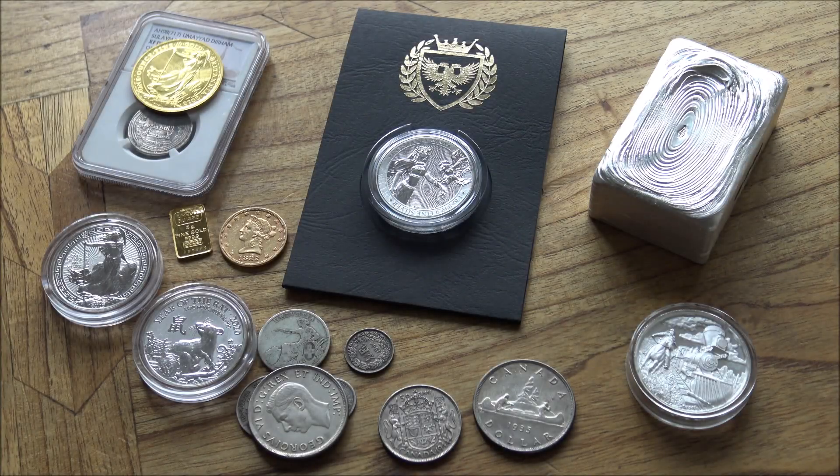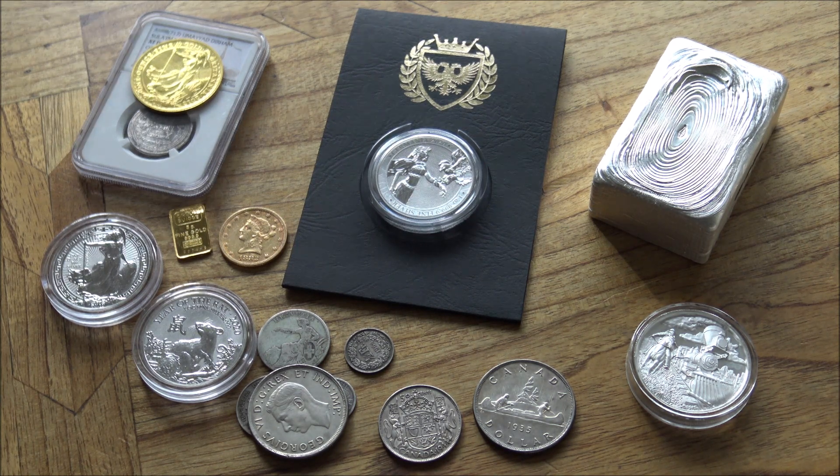Hello everybody, Backyard Bullion here. Should you buy bars or coins of silver and gold, and what is right for you as a stacker and investor of precious metals? Those are questions I've asked myself an awful lot over the last couple of years of buying precious metals, and I continue to evolve my thinking around this subject. Today's video aims to give an overview of the pros and cons I've observed for bars versus coins. There's no simple one-shot answer — everybody's situations are different. Also, I'm not giving financial advice; it's just my own thoughts and opinions. Any financial decisions you take from watching this video are yours and yours alone.